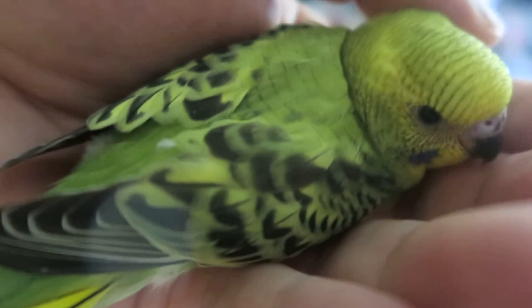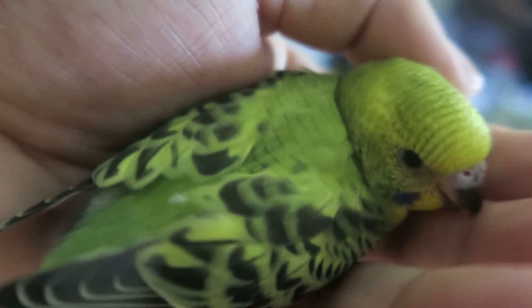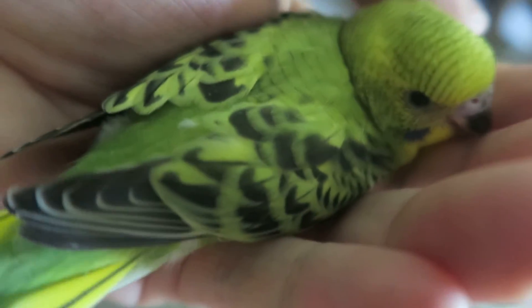Jessie was in a hoarding situation — somebody who had too many pets. Poor Jessie.